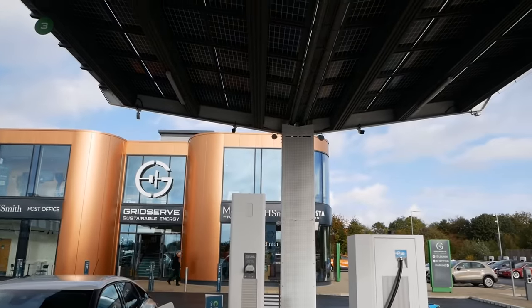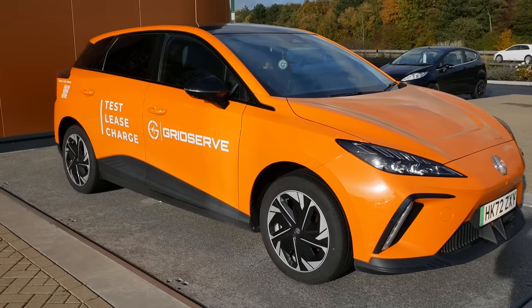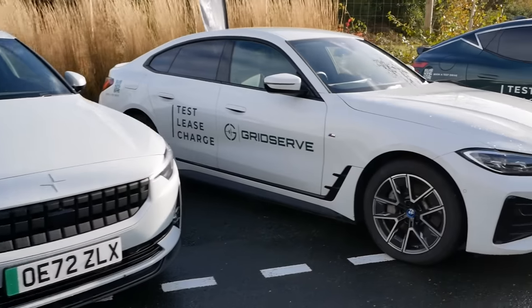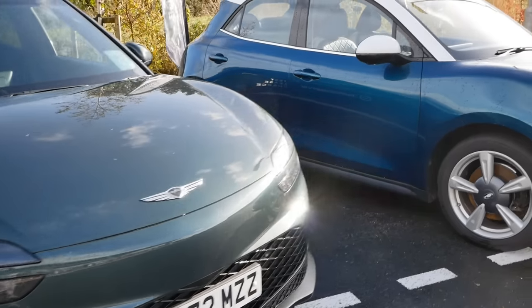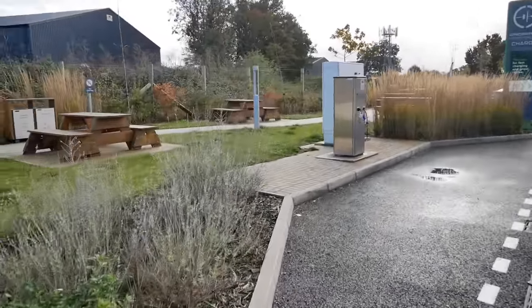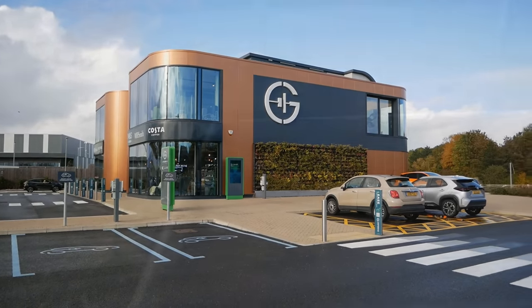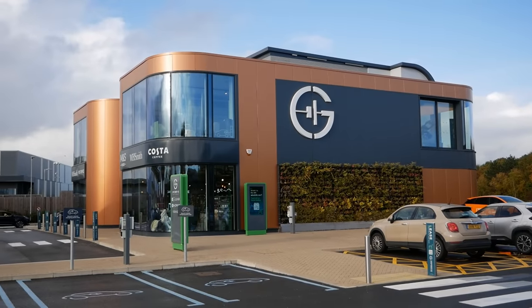There are speakers underneath the canopy playing music across the forecourt. GridServe also do leasing of new vehicles and have a selection of electric vehicles here to test drive, including a Polestar, BMW, a Genesis, and a Tesla Model Y. Like a proper forecourt, you've got air and water, a picnic area, and toilets and shops in the main building. There's even a dog toilet, office pods you can rent, a car showroom, and a few other facilities.